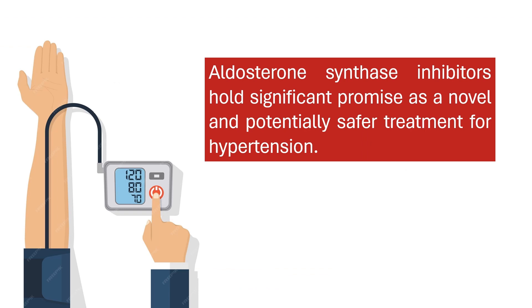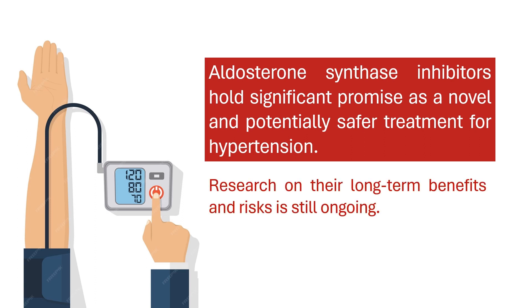In conclusion, both laurendrostat and Baxterstat hold significant promise as a novel and potentially safer treatment option for hypertension, particularly for resistant cases. Additional research is ongoing to evaluate their long-term benefits and risks and establish their position in the treatment landscape.